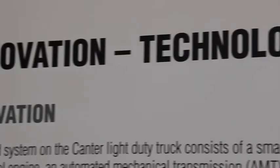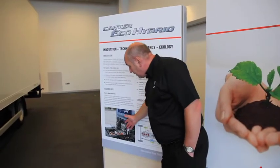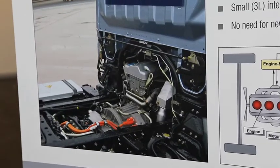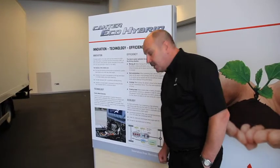We save fuel and therefore we save CO2. If you look at this schematic you can see exactly how the electric motor fits between the engine and the gearbox — that provides a boost of power, and this is the important thing as far as the hybrid is concerned.